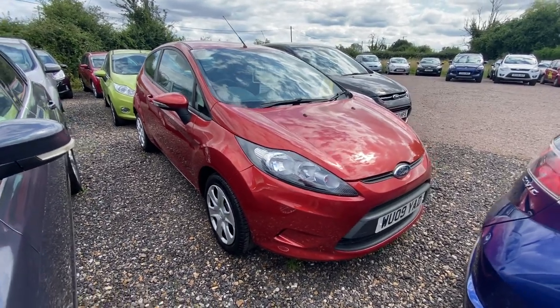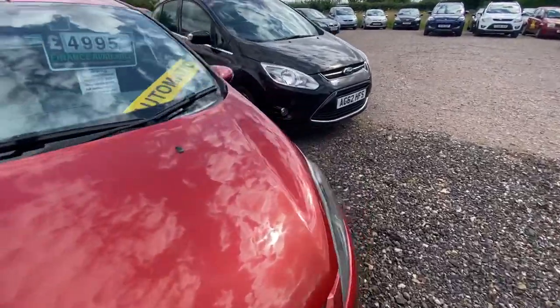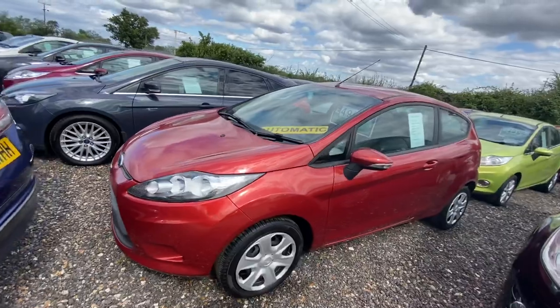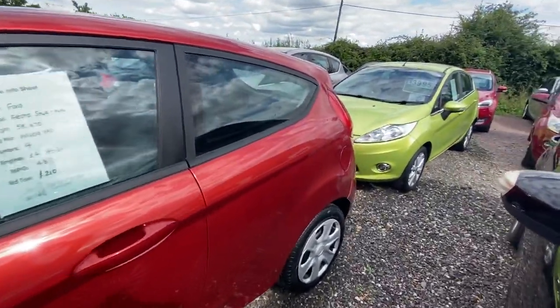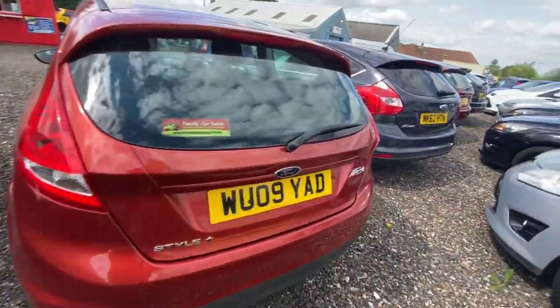Here we have our little 1.4 Ford Fiesta automatic. This is a Style Plus and it's only done 58,000 miles. It's also got a full service history, and when sold it will be coming with a new cam belt, major service, and a full MOT.